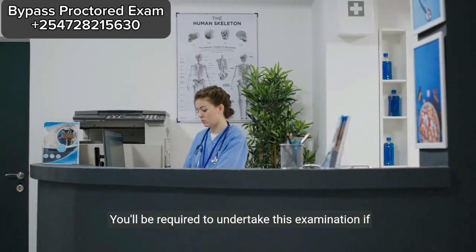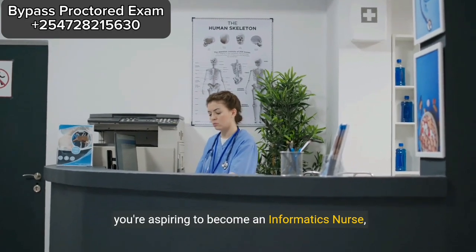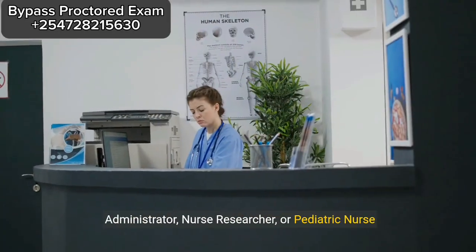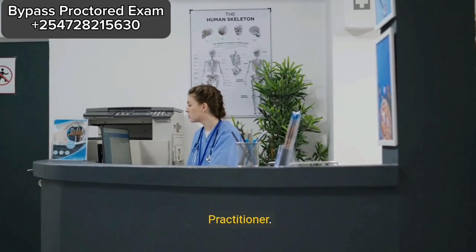You'll be required to undertake this examination if you're aspiring to become an informatics nurse, nurse educator, public health nurse, nurse administrator, nurse researcher, or pediatric nurse practitioner.